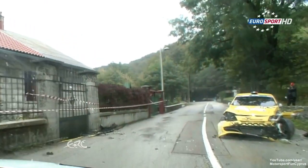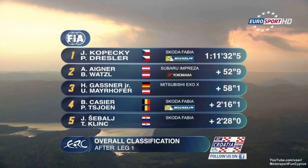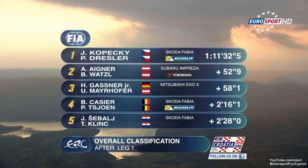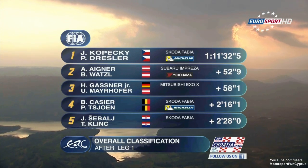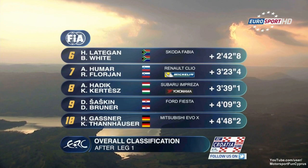He's third in the production car standings. The graphics — and indeed the standings — show Kopetsky at the top. Close at hand, Einje and Gassner Jr., just a minute adrift. The battle for the podium rages.